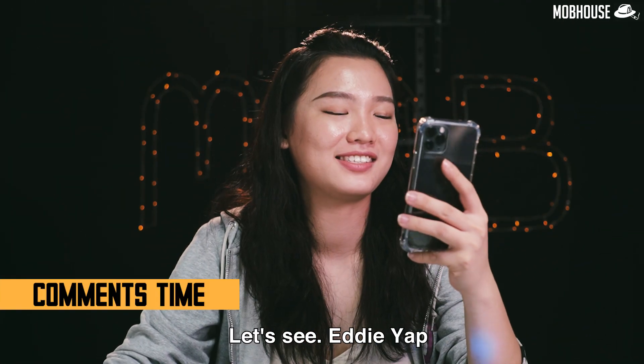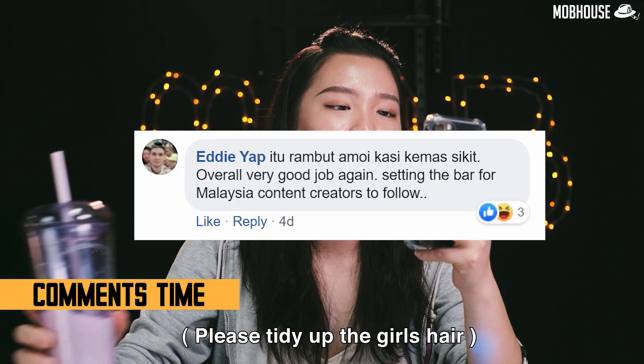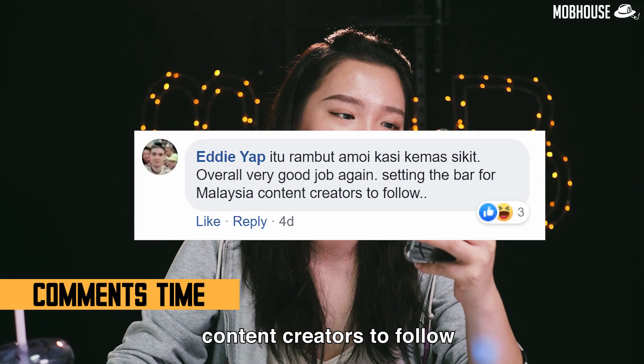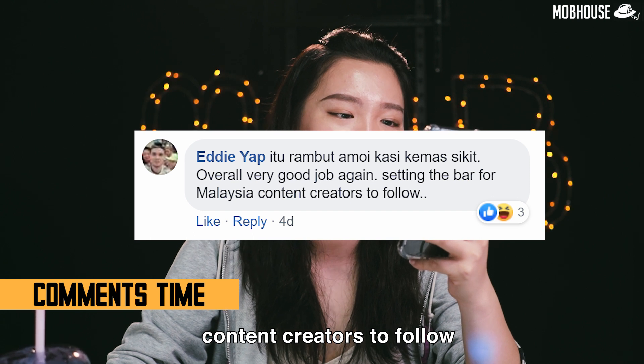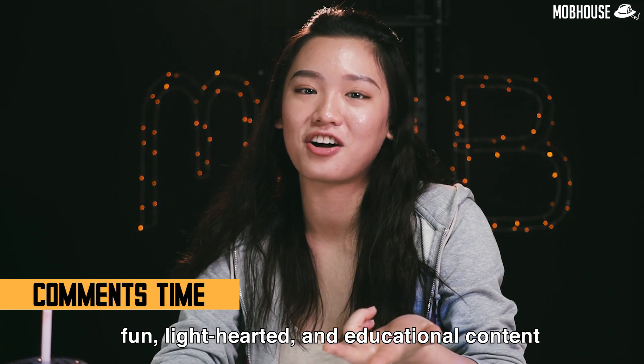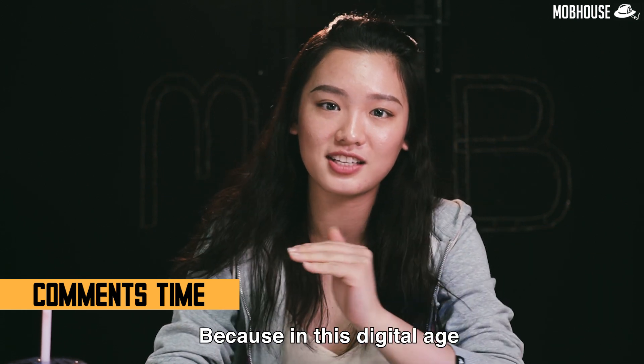Next, comments time! Eddie says: 'Overall, very good job setting the bar for Malaysian content creators to follow.' Thank you so much, Eddie. I'm still trying my best to create fun, light-hearted and educational content for our followers, because in this digital age it is very important to create content that is inspiring and can influence the community to become better.